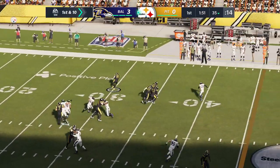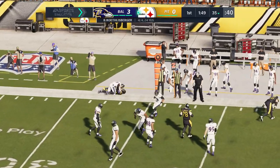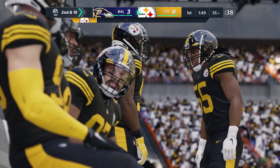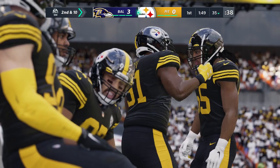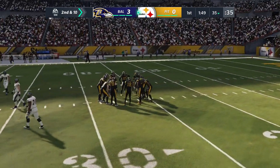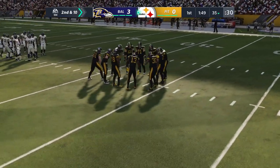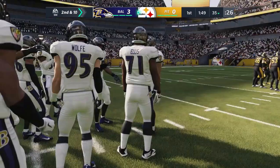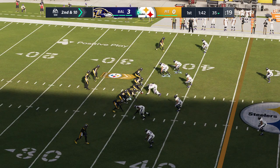Roethlisberger sets up a screen pass to Samuels — no gain on the screen. All that great acting by the offense went for naught. You have to try and influence them, make them think you're doing something else, let them think they can get to the passer by letting them by, and then set up the screen downfield. It didn't happen at all. A lot of credit to the defense for not falling for that one.